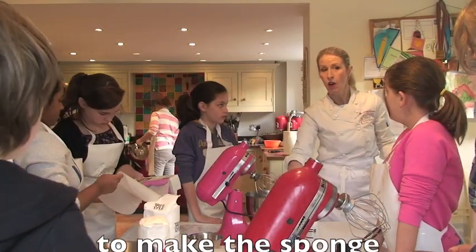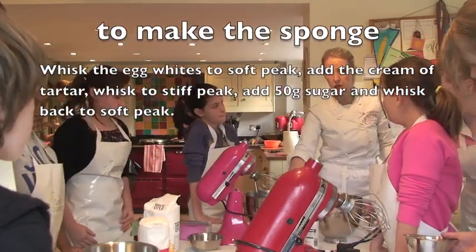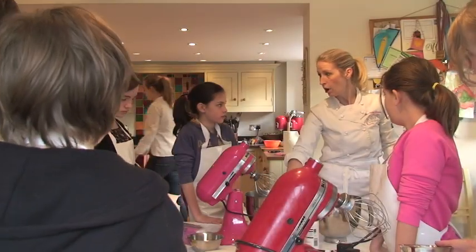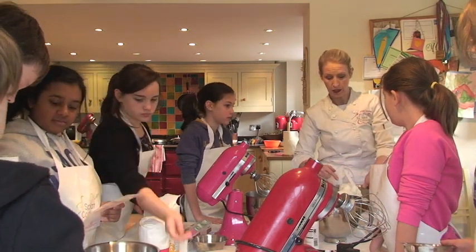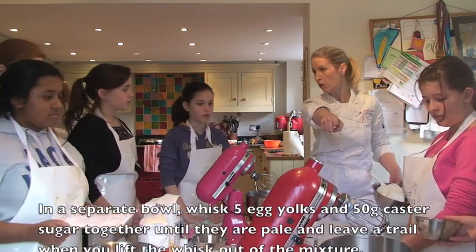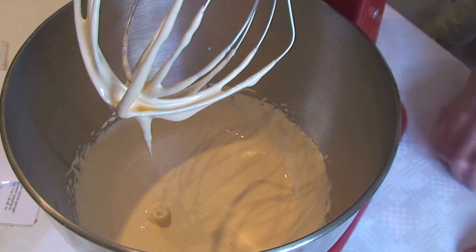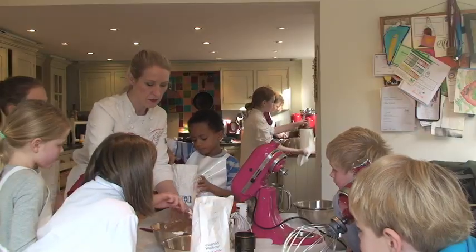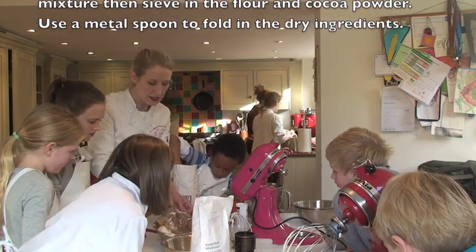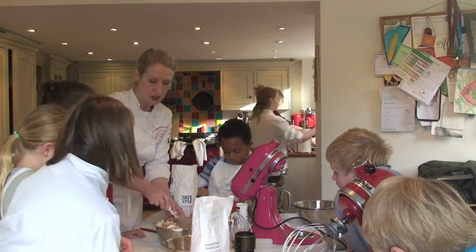Egg whites in here. Whisk to soft peak so it still moves. A quarter of a teaspoon of cream of tartar. Whisk it back to stiff peak so it goes really hard — really, really stiff peak and it won't move. Then you add half of the sugar and it'll come back to look like shaving foam. So half of the sugar and five egg yolks go in the other machine, and that needs to be whisked until it goes very pale and leaves a snail trail when you put a spoon through it. Mix it all in and just fold it — what you're trying to preserve is all the air that you've beaten in to the egg whites and the egg yolks, which is what's going to make your sponge lovely and light.